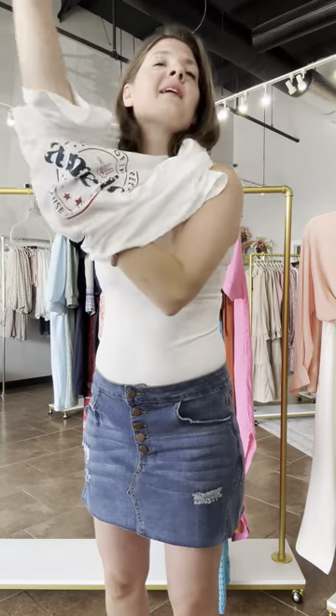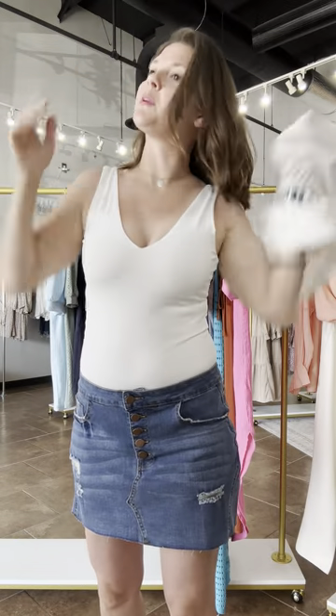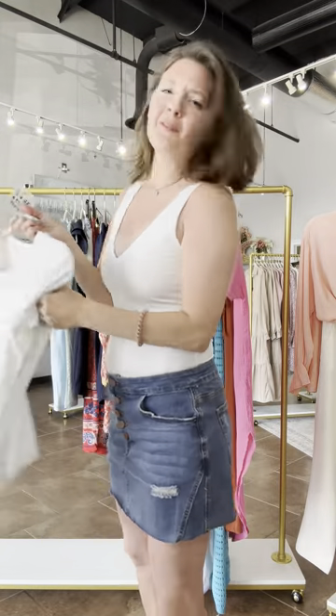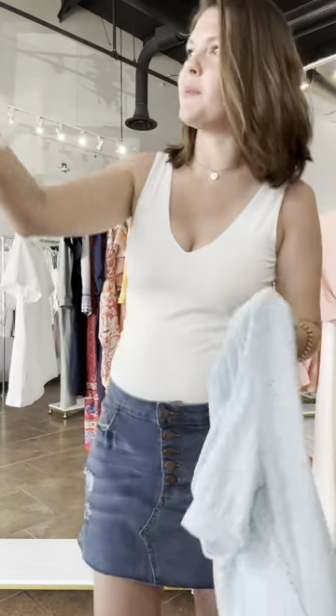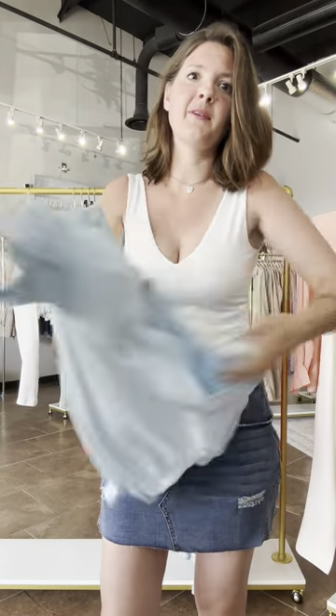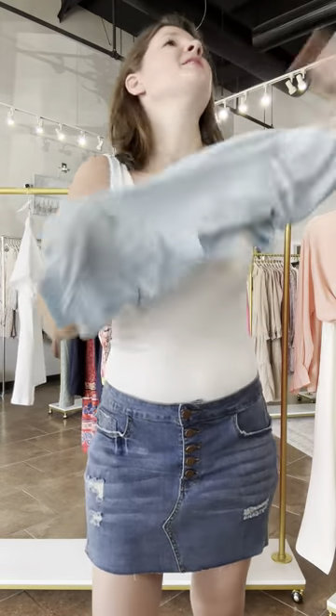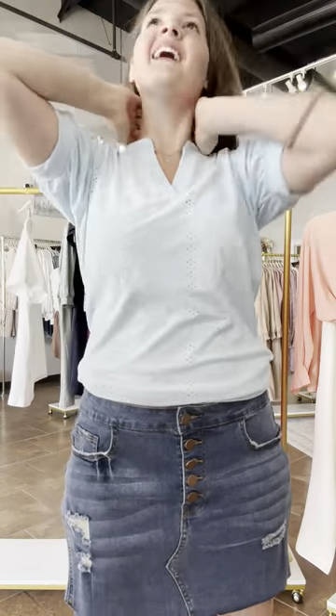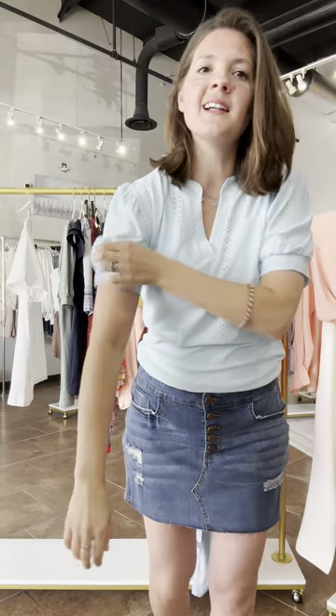Funny story: when I used to do runway modeling, my mom came to one of my shows one time and she came backstage. There was literally like 50 of us all just changing in this really big open space. I don't know if she thought models get their own bedroom to change backstage or whatever. My mom is very Christian and she was extremely horrified that we were all changing in this open space — she just couldn't believe it. I'll never forget the look on her face. That's what I feel like when I do these — like, changing in front of an audience.